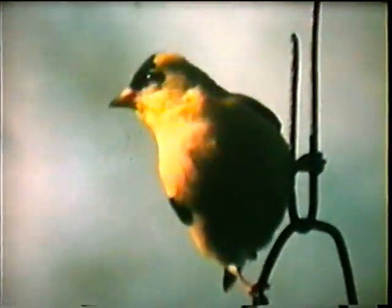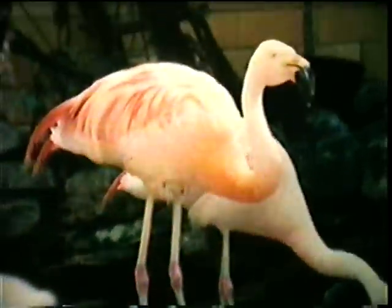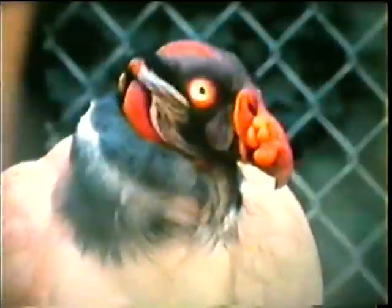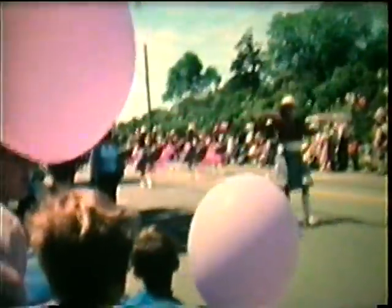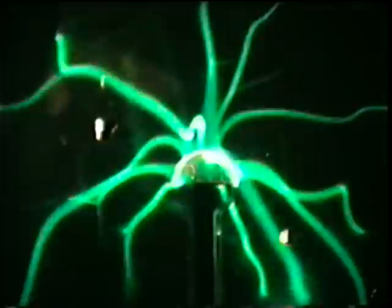We live in a world of color. From birds with vividly colored plumage to brightly colored uniforms and costumes, color can attract our attention and entertain us. Color plays a part in our games and in our social lives, helping to make things exciting and beautiful.